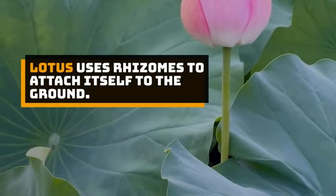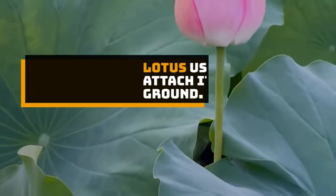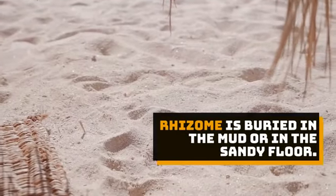Lotus uses rhizomes to attach itself to the ground. The rhizome is buried in the mud or in the sandy floor.